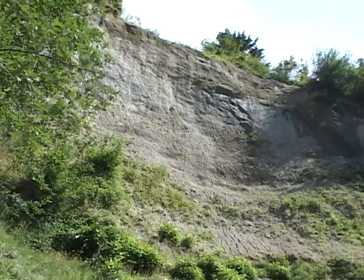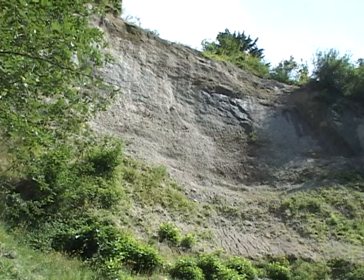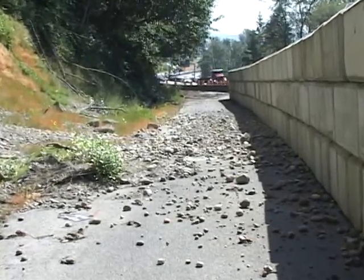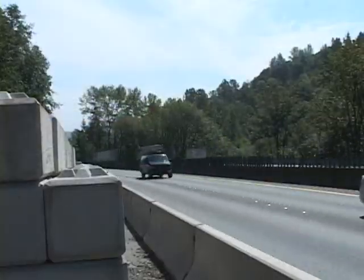In January a block of material came off from the top of the hill and came out into the road, and it blocked several lanes of traffic and we erected a concrete block wall here. Right now part of the truck climbing lane is blocked off.